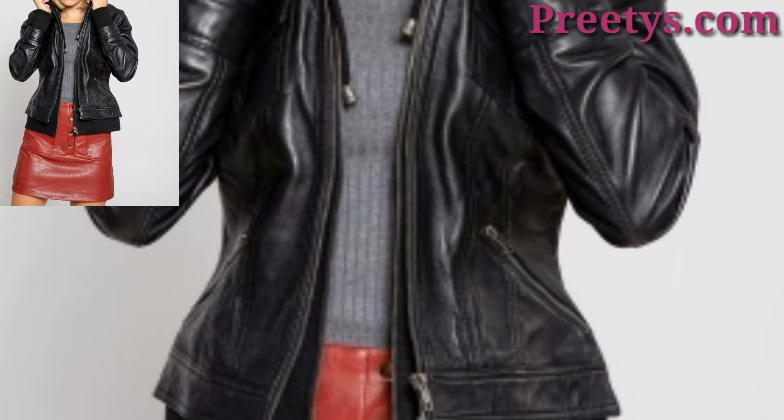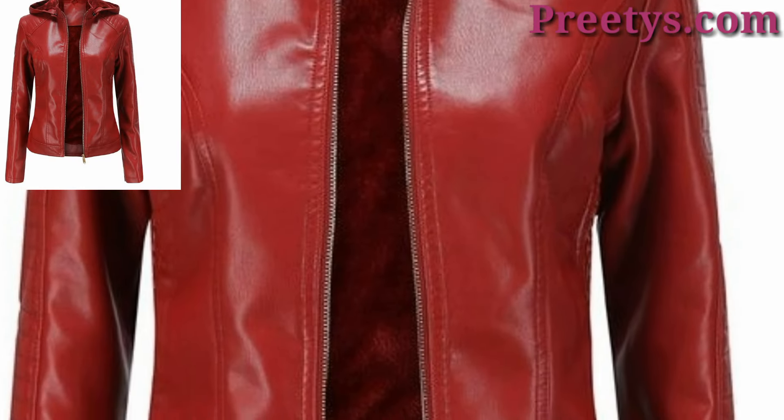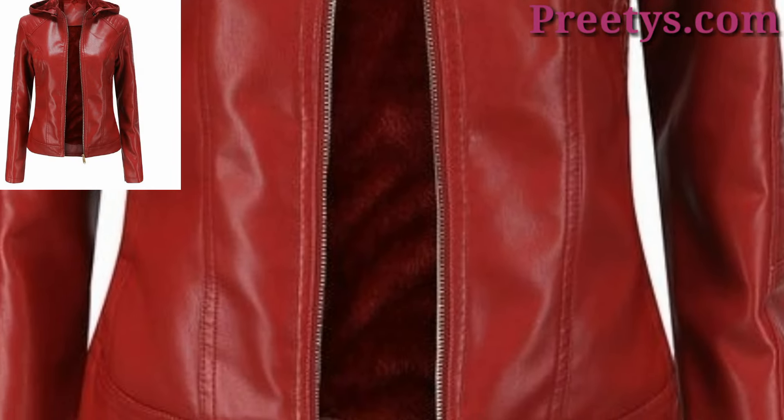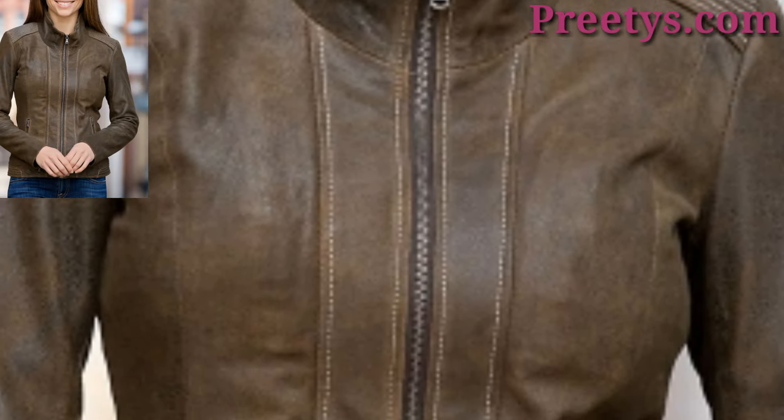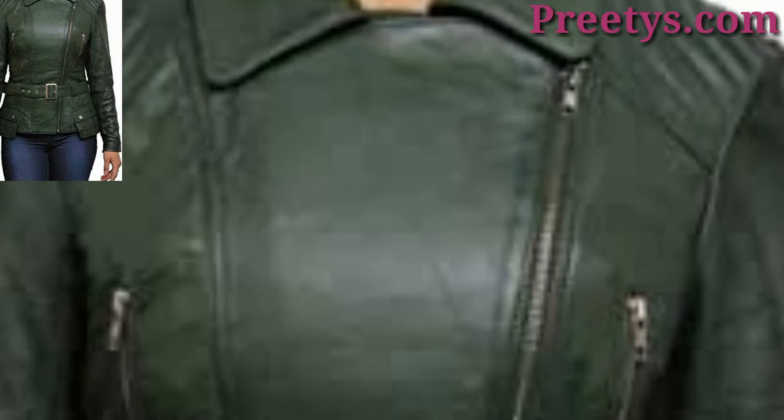Experiment with colors beyond black. Burgundy, navy, or olive jackets can add a pop of color to your outfit. Pair it with neutral tones to let the jacket stand out, or go bold for a statement look.